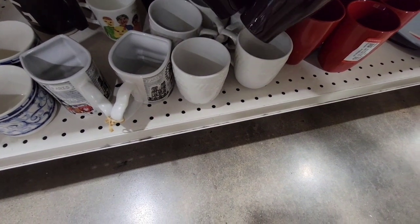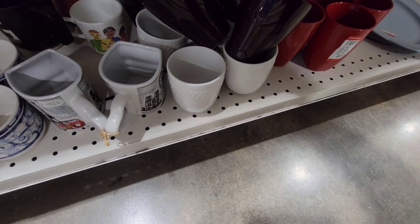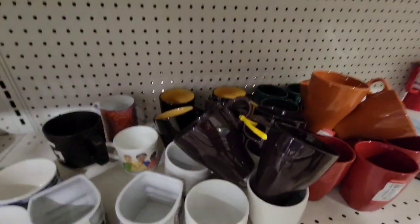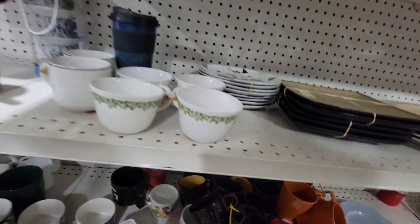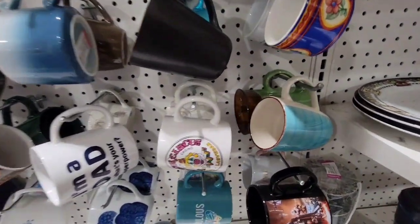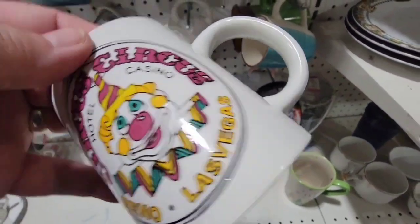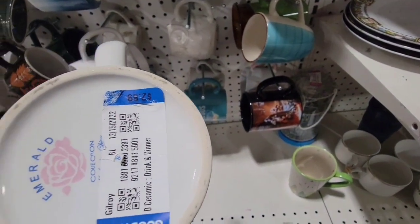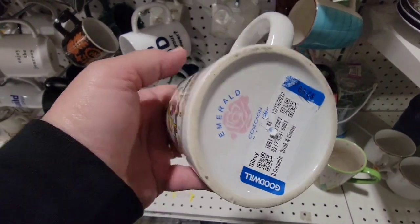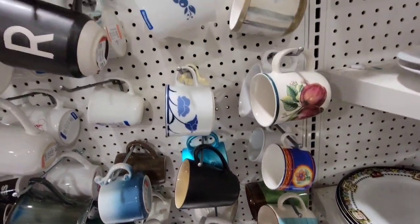These cups are Ikea. Looking around — look at the mug, it's Circus Circus! I was hemming and hawing about getting this. I guess I should have picked it up, but I chose not to.